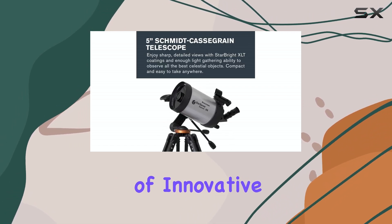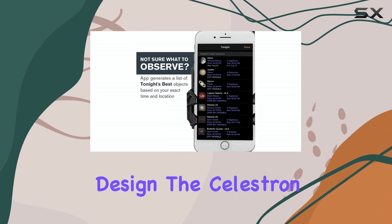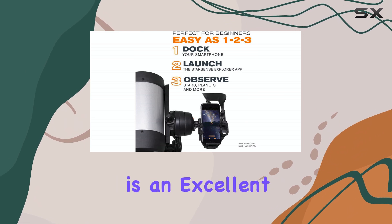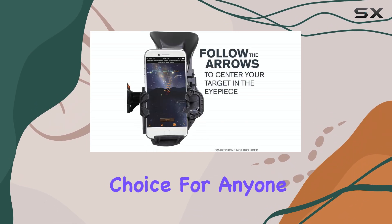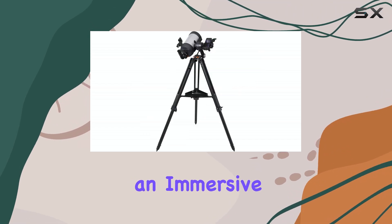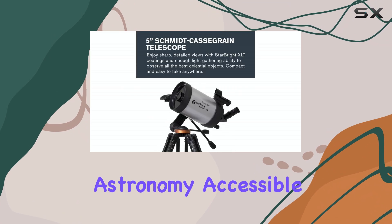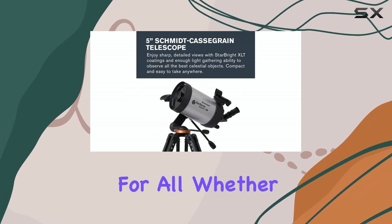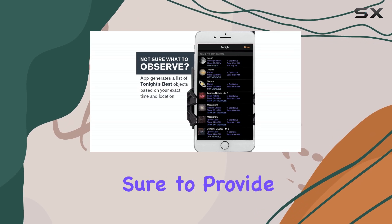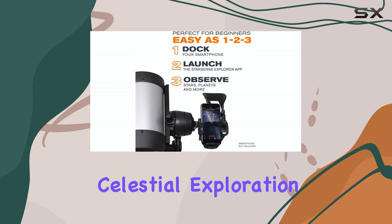With its combination of innovative technology, high-quality optics, and user-friendly design, the Celestron StarSense Explore DX 5-inch telescope is an excellent choice for anyone looking to explore the wonders of the night sky. It offers an immersive and educational experience, making astronomy accessible and enjoyable for all. Whether you're a beginner or an experienced stargazer, this telescope is sure to provide countless hours of awe-inspiring celestial exploration.